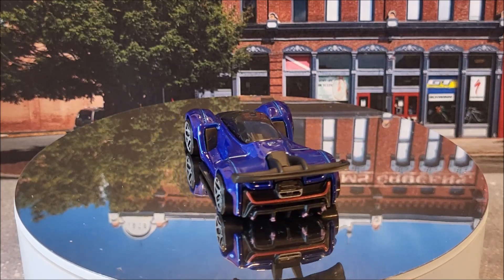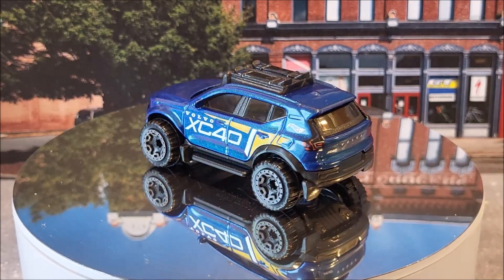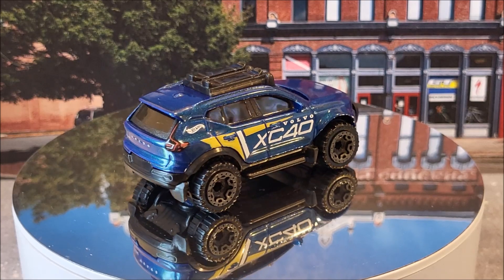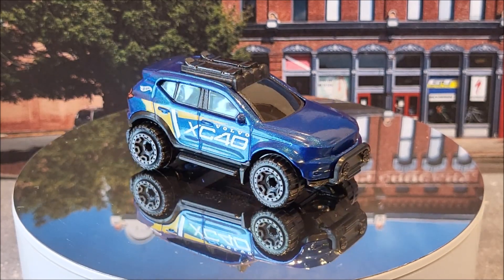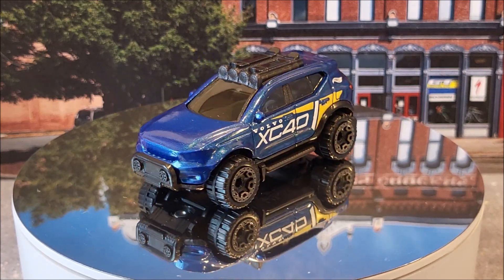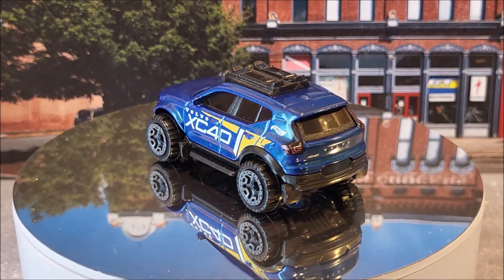You'll see this being one of 10 for Hot Wheels Green Speed. 14 of 250, the Volvo XC40 Recharge. It's going to have three colors this year — the blue, there's a white, and I honestly don't know what the third one is. But this is going to be Hot Wheels Green Speed 2 of 10. One of these three colors is actually going to be a Kroger exclusive. This casting originally came out last year, 2023.